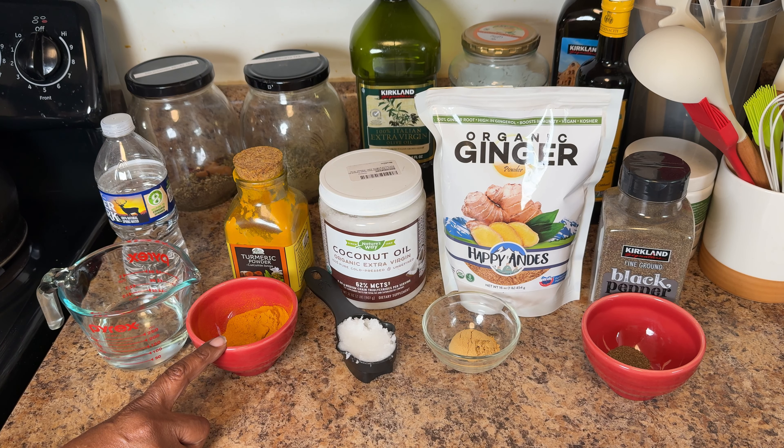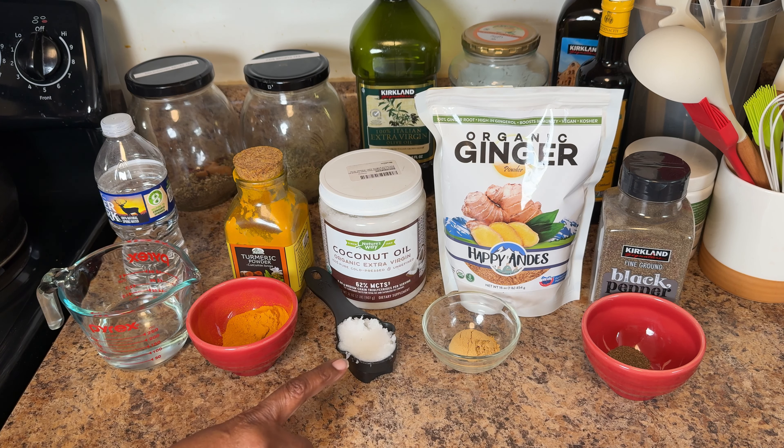That's why golden paste — a simple mix of turmeric, coconut oil, ginger, and black pepper — is a fantastic solution. It's a natural way to ease their comfort and support their health.